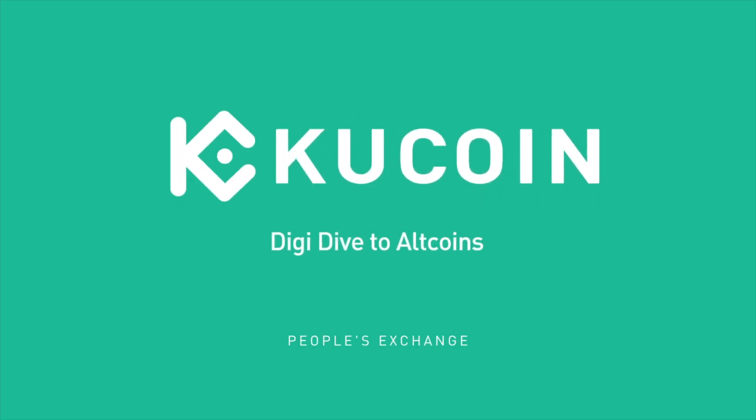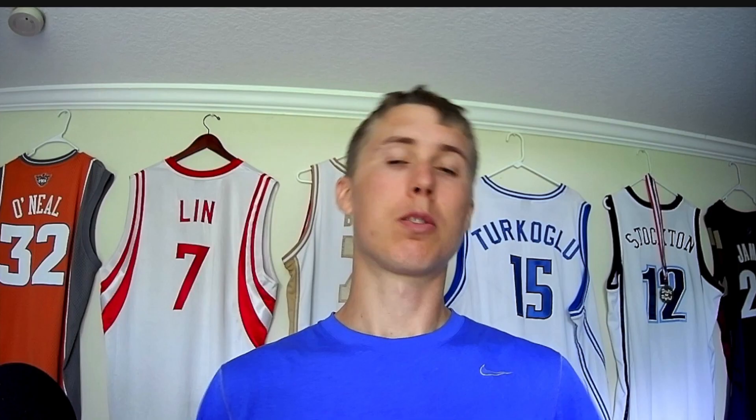So in today's KuCoin Digi Dive, we're going to be talking about Optimism and the OP token. If you guys would like to get started trading with this token, there's a link in the description below that will give you 20% off trading fees.